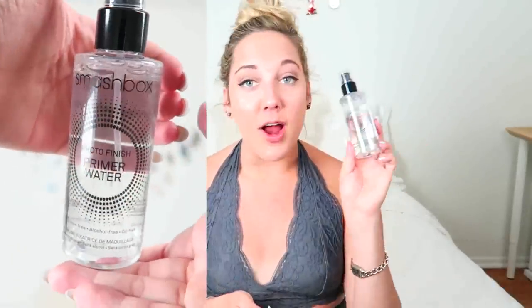And then I also got one from Smashbox, which is the Photo Finish primer water — alcohol free, silicone free, oil free. So these are nice. You get two of them — you can put one in your purse and one in your medicine cabinet.